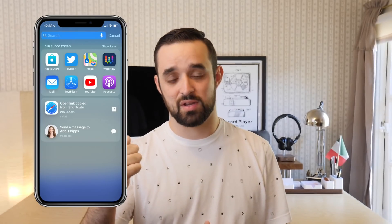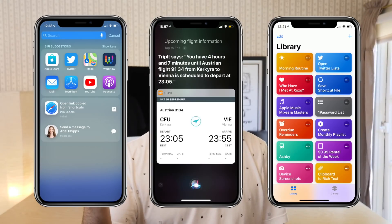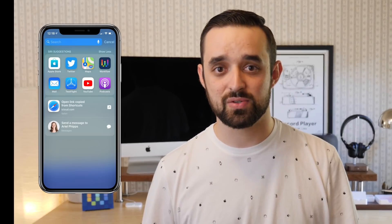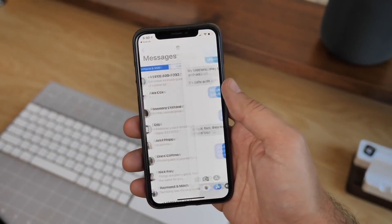As I mentioned before, Apple's term Siri Shortcuts actually really means three things: there's the Siri Suggestions feature, Add to Siri, and the Shortcuts app. The Siri Suggestions feature lets you take actions that you do in apps every single day and suggest them onto the lock screen or in Spotlight Search.